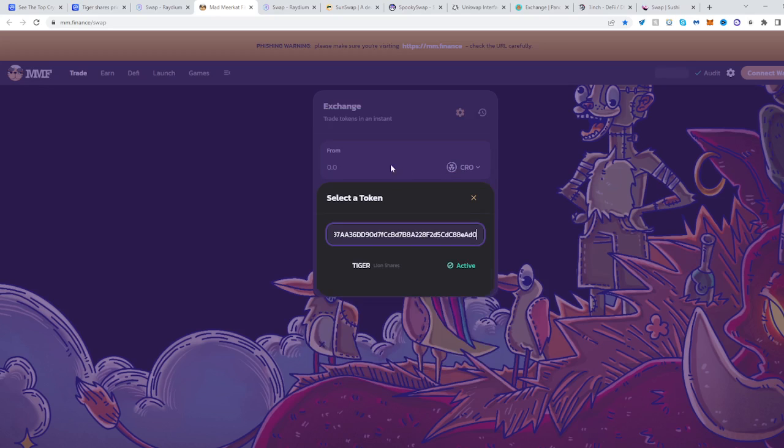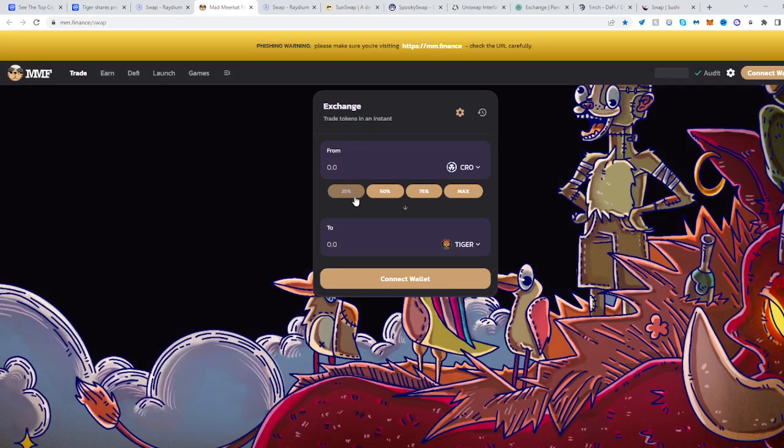Place the token here — this is an active token — and just do this, and there you go. Now you can trade from Cronos into Tiger and from Tiger into Cronos. Hope this helped, see you next time, and happy trading.